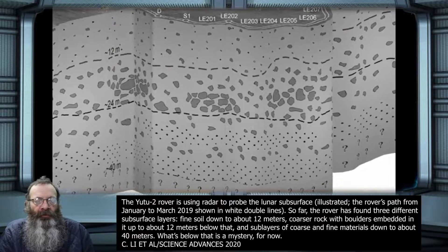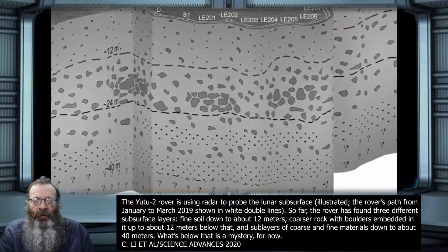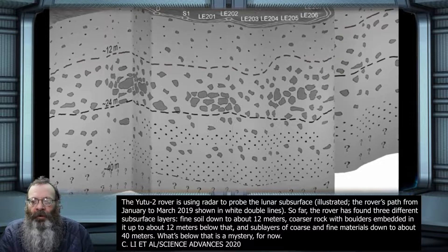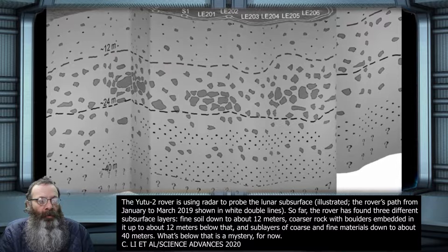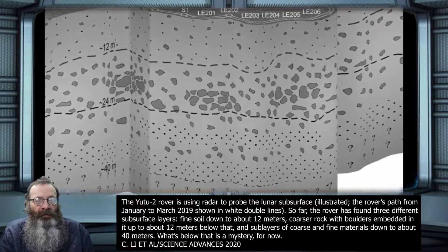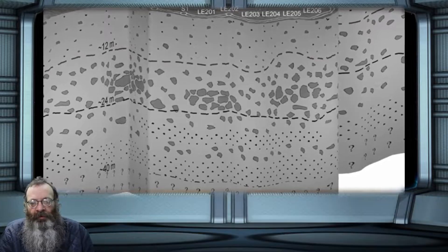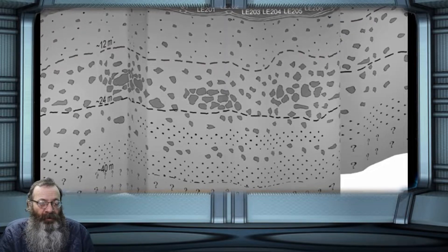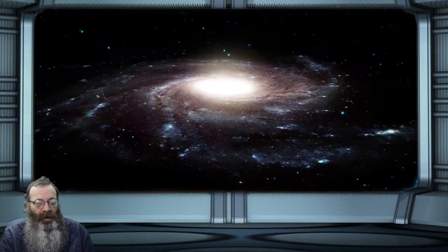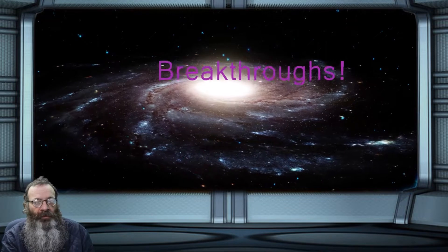"That's a really violent process," says lunar geologist Daniel Moriarty of NASA's Goddard Space Flight Center in Greenbelt, Maryland, who was not involved in the study. Some of the ejecta could have come from as deep as the moon's mantle. The top layer of smooth sand is probably the result of the surface being pulverized by micrometeorites and cracked by extreme temperature shifts over time.